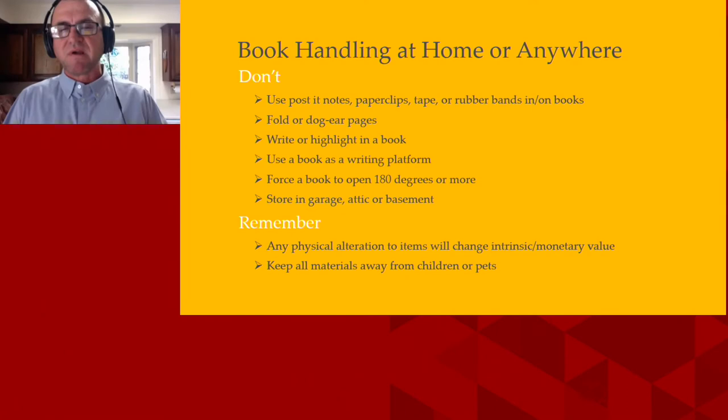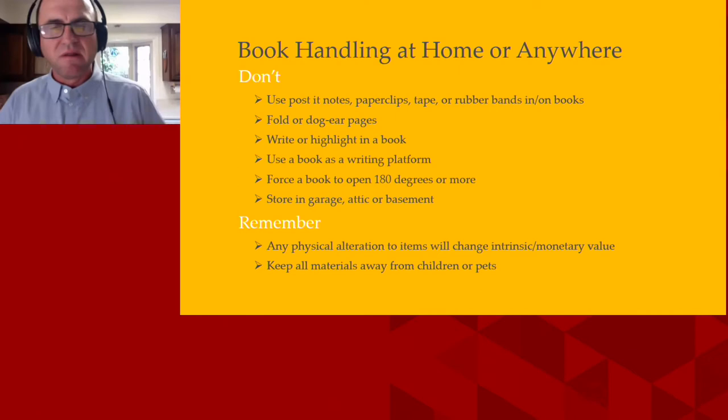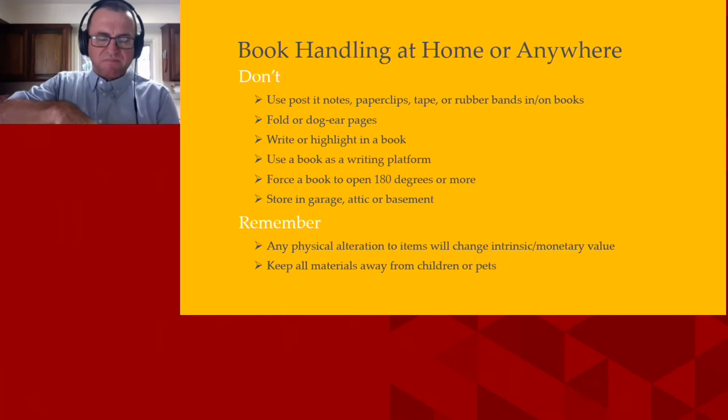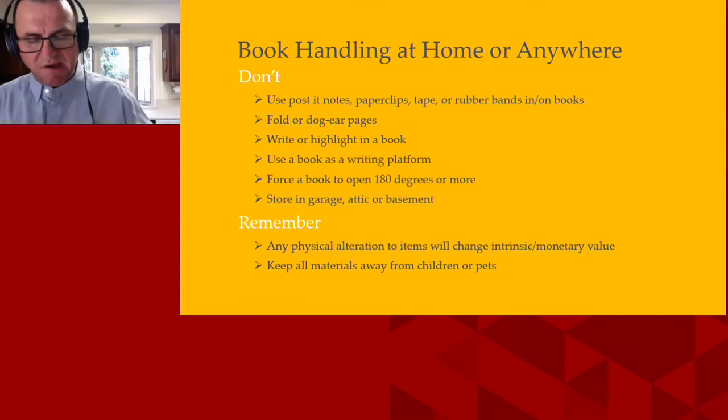Don't force a book open to 180 degrees or more, especially with brand new books. If you get an art book home and open it to the middle and slam it down, you'll pop the spine. What you want to do is open maybe every 20 to 30 pages, gently opening and creasing through the hinge area. That way it gives the book a chance to gently break in.